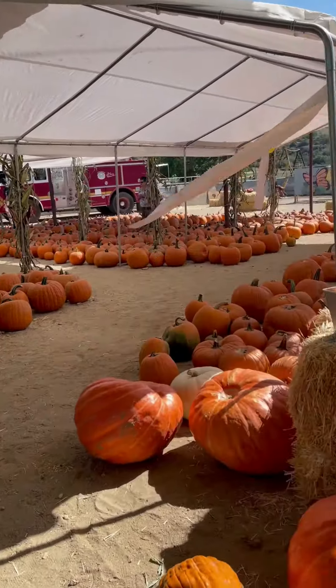So today we decided to come out here to the Pumpkin Patch at Gilchrist Farms. And what a great place. There are so many things to do, so many activities.